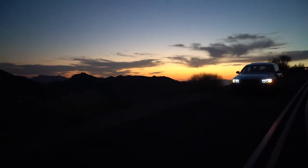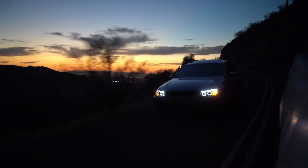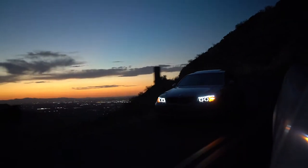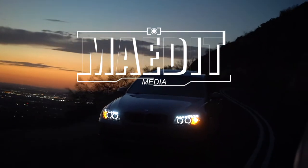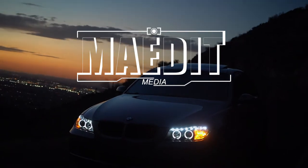That concludes the first episode of the Made It Media vlog. Thank you so much for watching me take photos of Brandon's 328i. Next week I'm gonna have some more fun stuff coming up — it's gonna be Ferrari, McLaren, S2000. Super excited to get editing on those and have them on the next episode. Thank you so much for watching, please like and subscribe, and I'll see you next week. Bye!